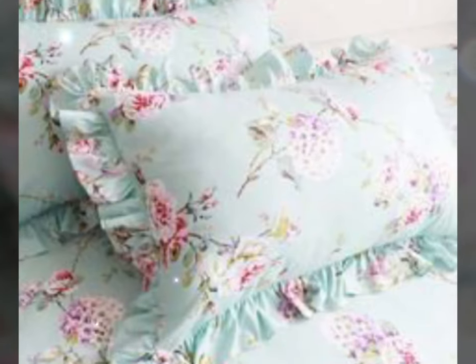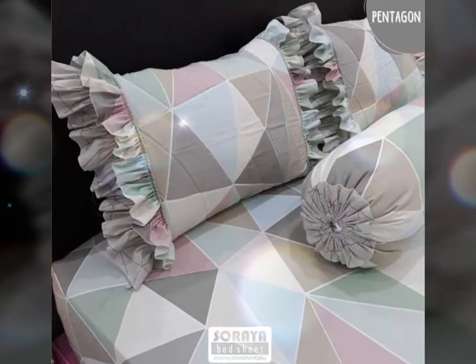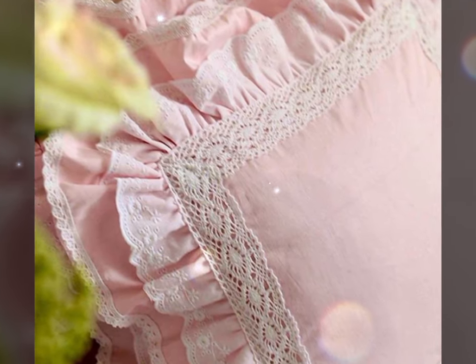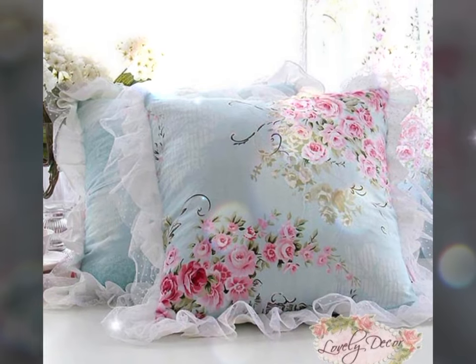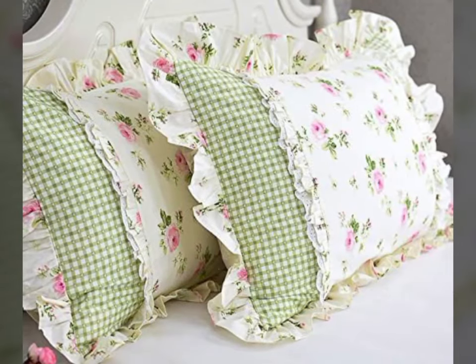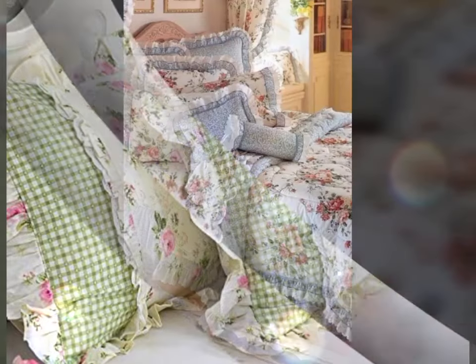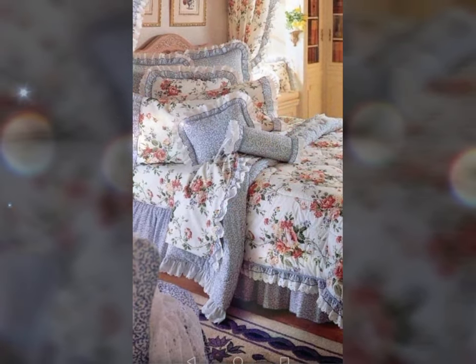Whether used as a stand-alone decorative accent or as part of a matching bedding set, lace embellished pillowcases bring a touch of sophistication and femininity to your bedroom. They effortlessly combine beauty and functionality, creating a serene and inviting atmosphere for rest and relaxation. Hope you have enjoyed today's video and these designs and ideas.